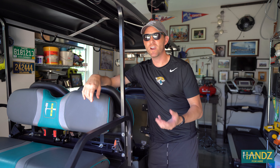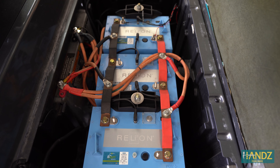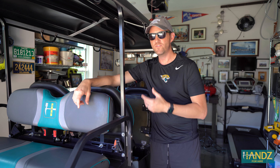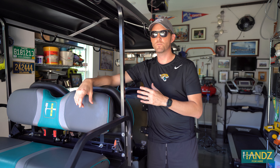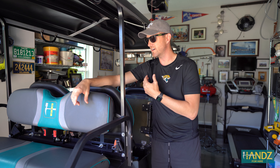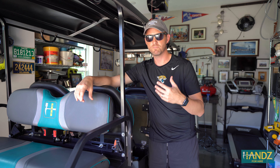Since then, about six months ago, we upgraded to lithium-ion batteries. We went with Relion — it's a really good brand. We've definitely noticed some performance improvements in the cart. And I just wanted to do a pros and cons list comparing lead-acid to lithium-ion. So let's do it.